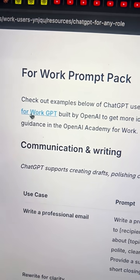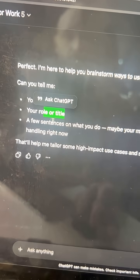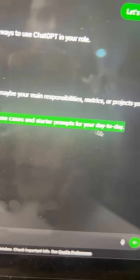They also have a GPT called 'Use Cases for Work GPT,' where you can click 'let's get started.' It asks for your company name, your role, and a few sentences about what you do. Based on that, it'll give you some tailored, high-impact use cases and prompts for your day job.